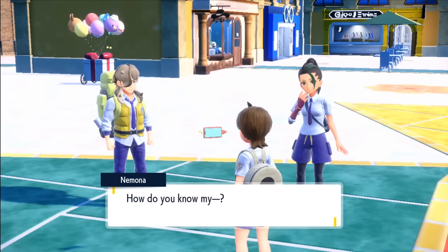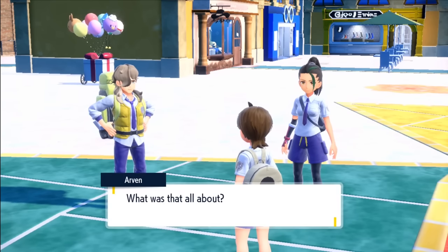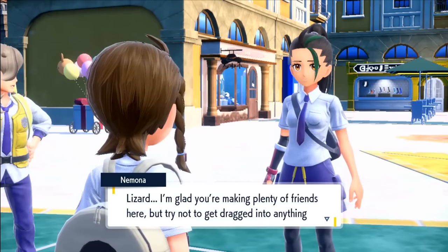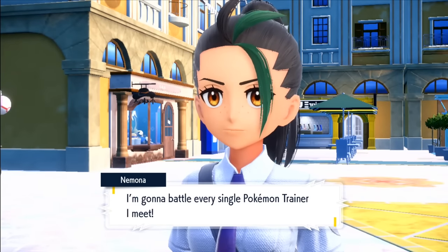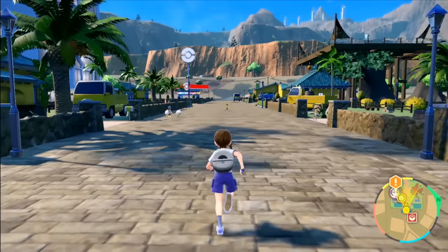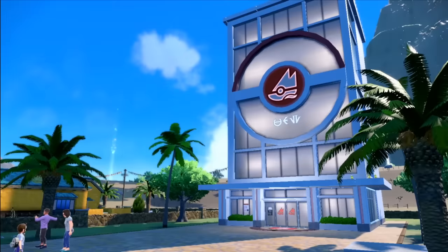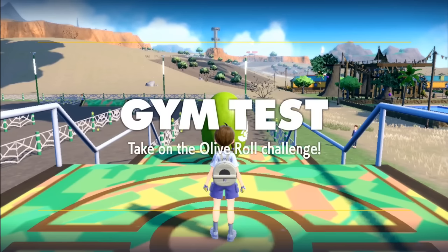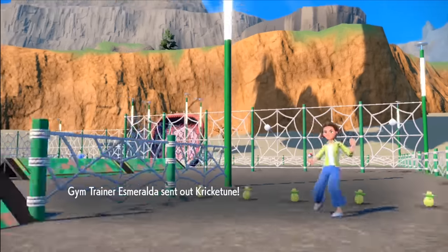Once we're free to do whatever we wish, our quest is as follows: become the best lizard in the region, find some delicious berries because our rivals stole ours, and chomp Team Star away. But seeing as we cannot overlevel, our first location is Cortondo, home to the bug type gym leader — a type that doesn't stand a chance against not only fire types, but reptiles. Even though Katy has 3 Pokemon against my 1 croc, this will be a breeze.